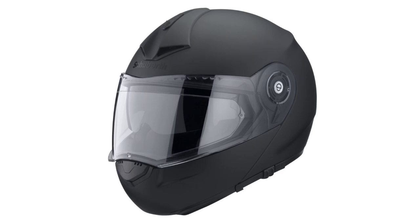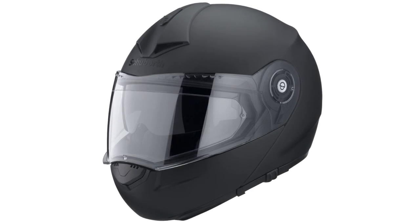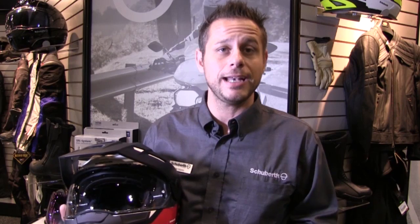This is our newest line. It's based on our popular C3 Pro model, so it's got some of the heritage, quality, and features that you've come to know and love from Shoeberth — quiet, lightweight, and aerodynamic.